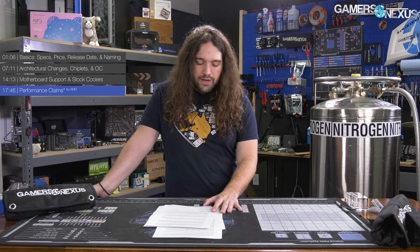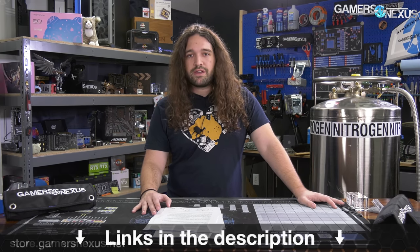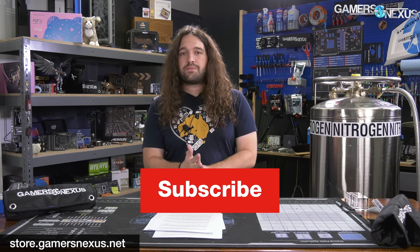That's it for this one. Thanks for watching — subscribe for more as always. There is an article linked in the description below if you'd like a written recap, which may publish on a one or two hour delay after the video. You can go to store.gamersnexus.net or patreon.com/gamersnexus to help us out directly. We'll see you all next time.